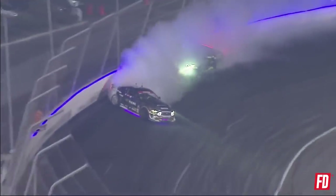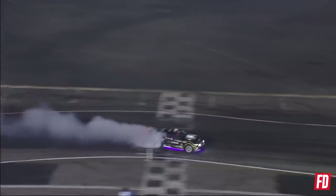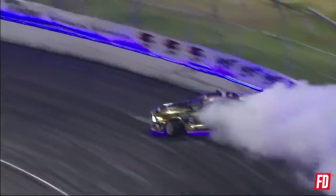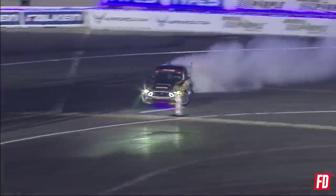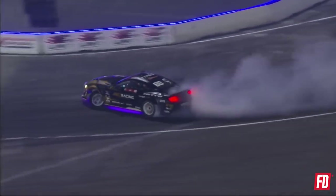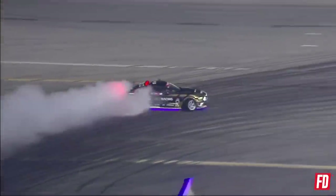Chelsea DeNofa — initiate tie in the bank. Vaughn Gittin Jr. gets lost in the smoke, Vaughn goes into the wall. I told you it was going to be low — keep an eye on Chelsea. Chelsea does need to complete the entirety of this run, he does have the lead run. So if he was in the chase he wouldn't need to complete it — but Chelsea needs to finish this out in order to get this victory at a third place finish.